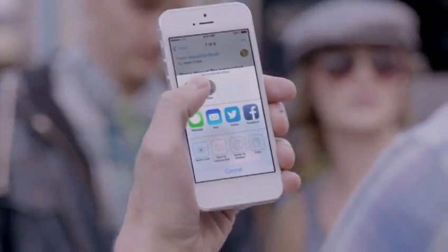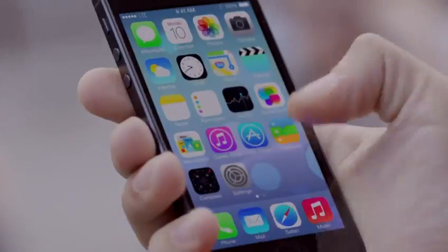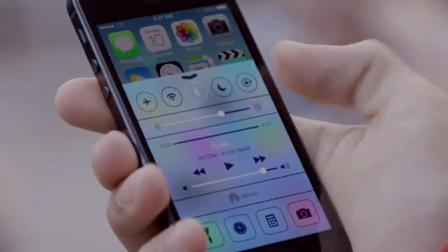Just select who you want to share with, and AirDrop does the rest. And if someone's not in your contacts, they just activate AirDrop, and you can send them files too.